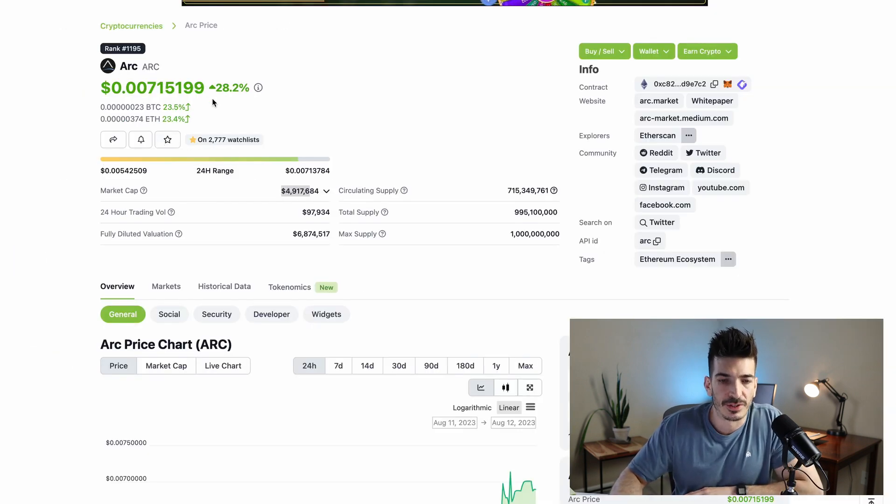But regardless, the token is pumping right now, up 28% in the last 24 hours, so we're going to have to see what happens with this one. If you're still here, don't forget to hit the like button, subscribe, hit the notification bell, let me know your thoughts down in the comments, and I'll see you on the next video.